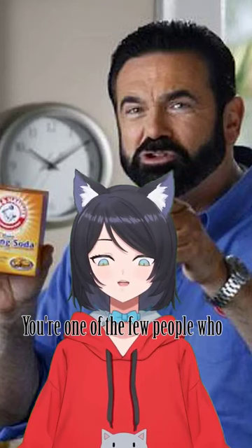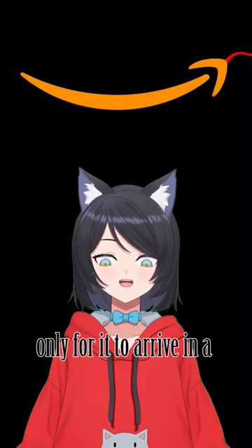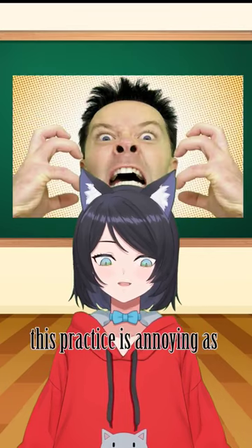Has this ever happened to you? You're one of the few people who still collects music CDs, so you buy some off Amazon only for it to arrive in a cardboard sleeve? Well, you're not alone because this practice is annoying as fuck.